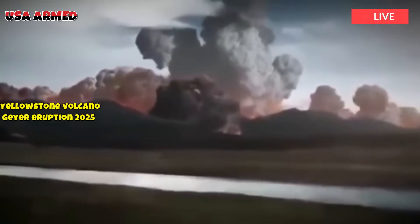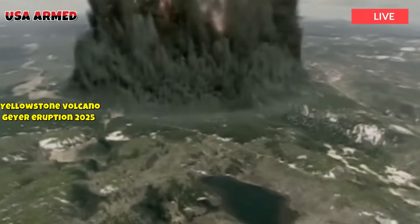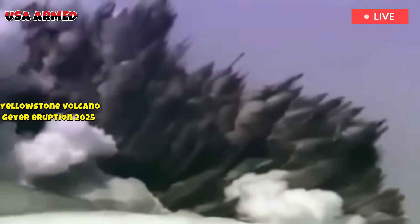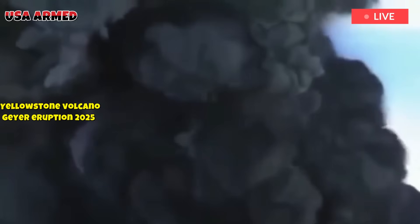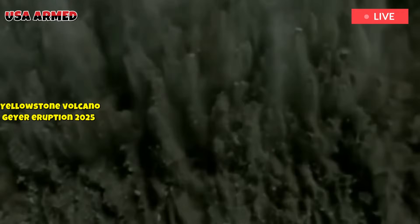The first and largest cycle was the eruption of the Huckleberry Ridge Tuff about 2.08 million years ago, which formed the Island Park Caldera. The most recent super-eruption, approximately 0.63 million years ago, produced the Lava Creek Tuff and created the present-day Yellowstone Caldera.